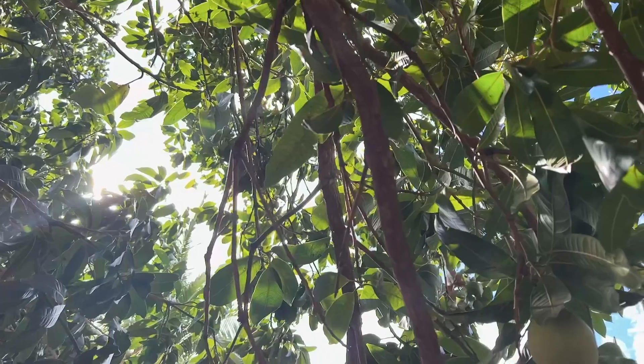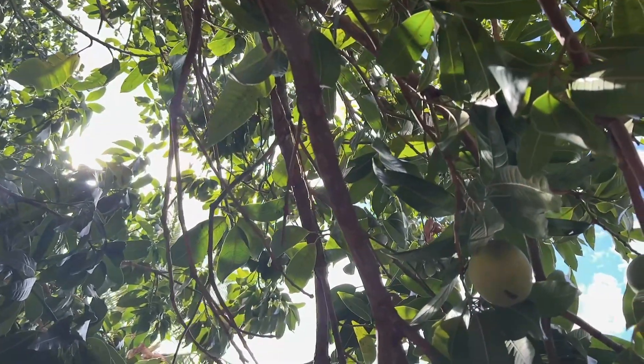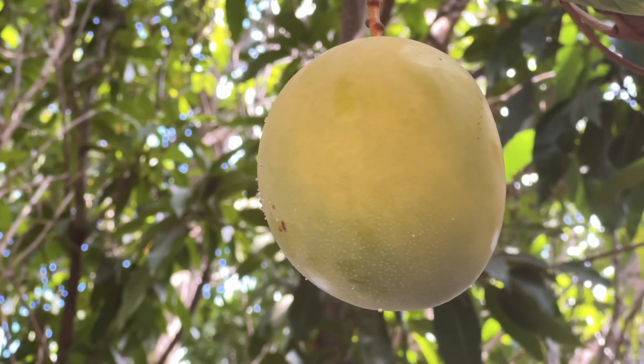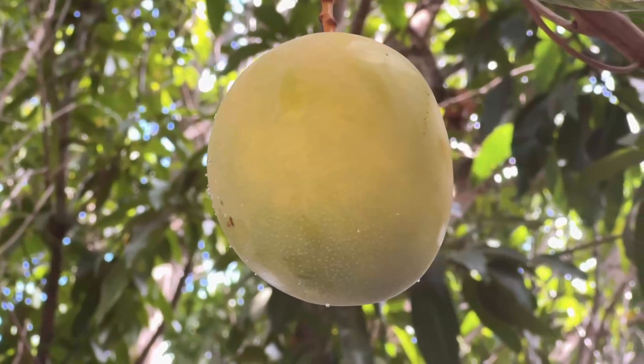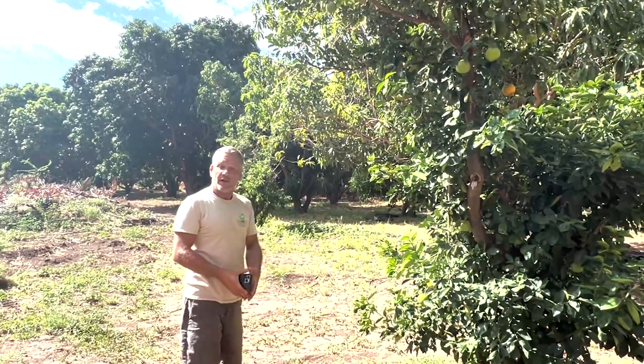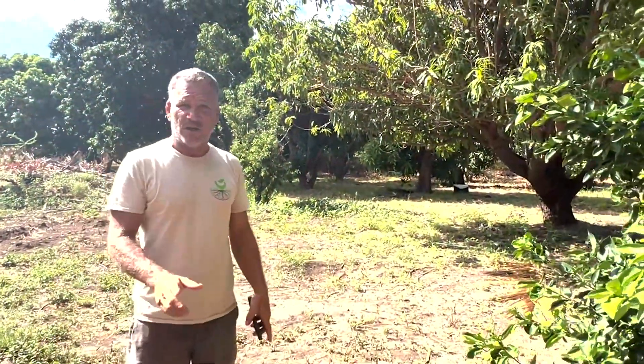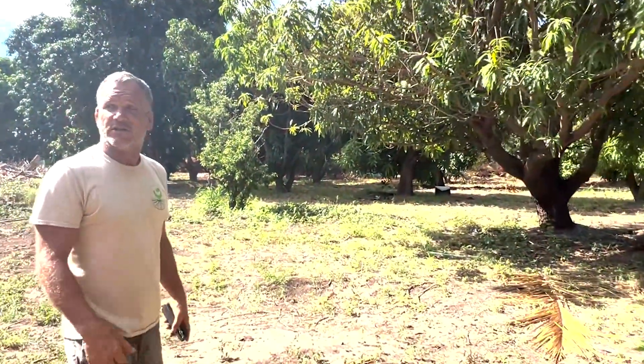But what about mangoes? These are all these beautiful trees behind me here — it's a different thing that happens there. Flies actually pollinate mango trees, not bees. I think that's really cool and I want to share it with you. Let's go look at these mango trees and see what their flowers look like. They don't smell as nice as an orange flower because they have to attract a fly.